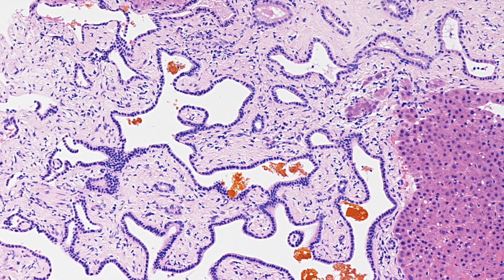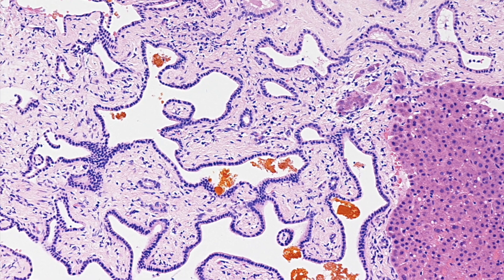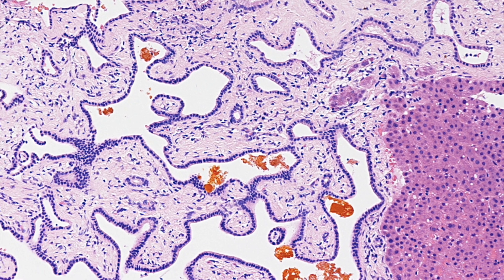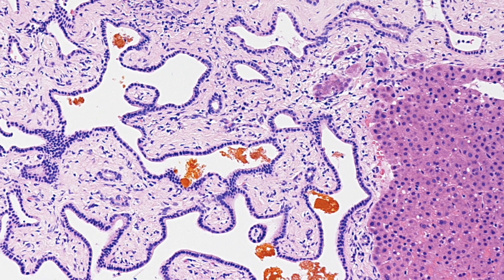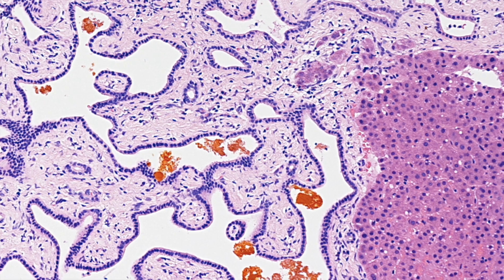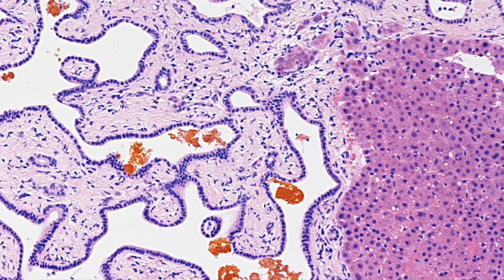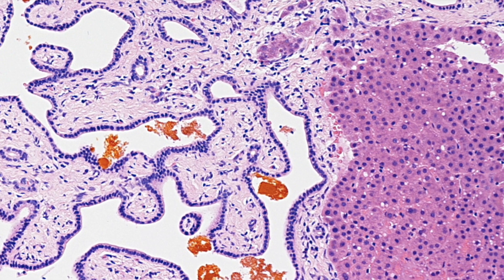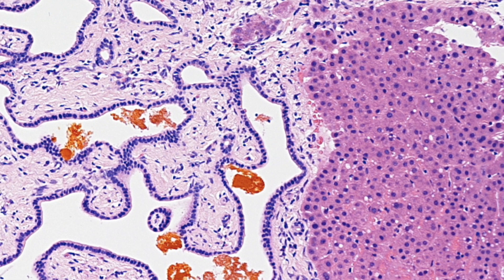This is the histological appearance of a Von Weinberg Complex. The portal tract is expanded and contains tortuous bile ducts that are dilated and contain some inspissated bile. The lesion is well demarcated with a sharp boundary between the Von Weinberg Complex and the adjacent hepatic parenchyma.